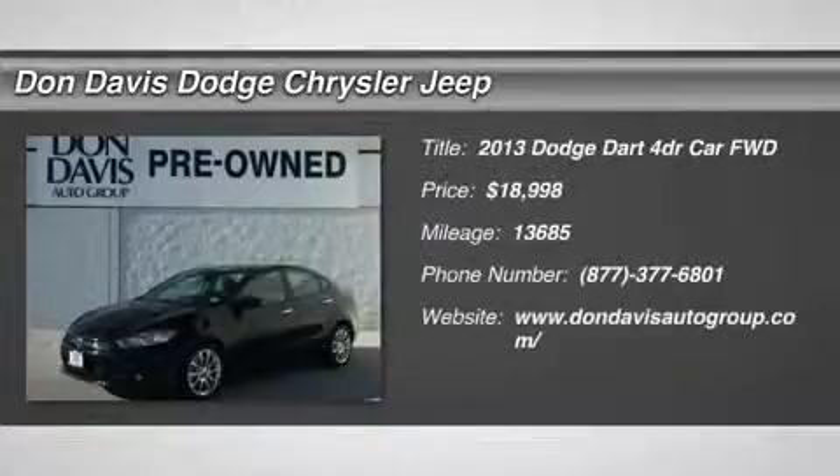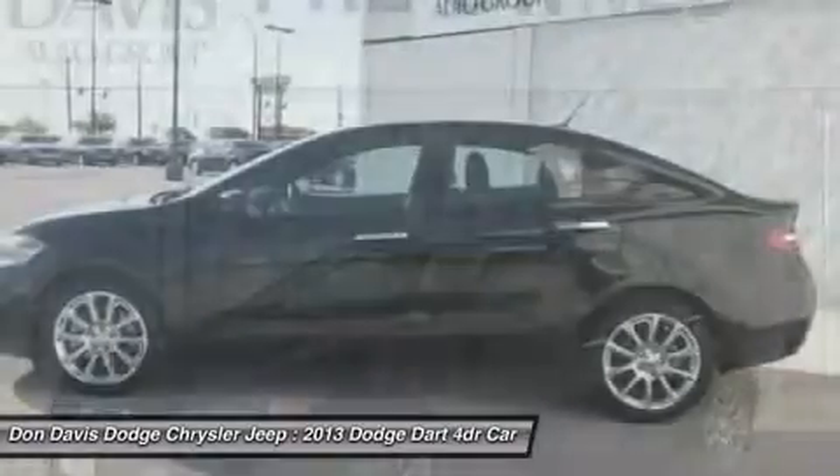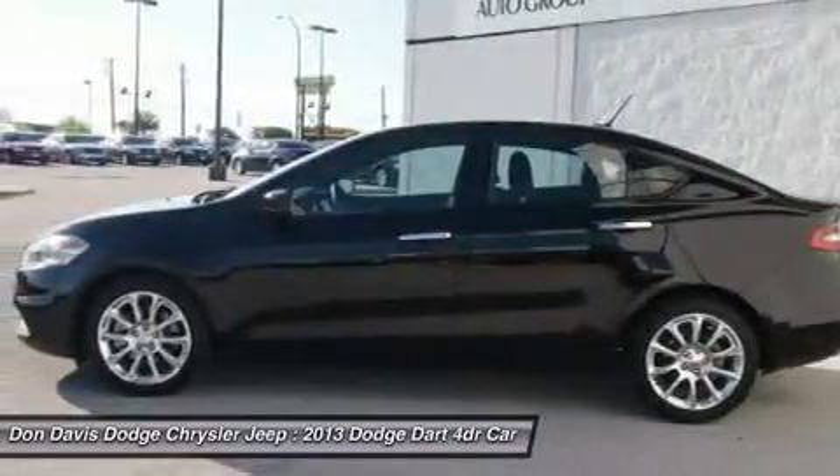The 2013 Dodge Dart. The Dodge Dart was introduced as a lower-priced, shorter wheelbase, full-size Dodge in 1960 and 1961.